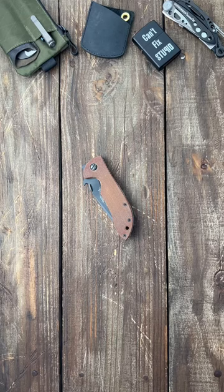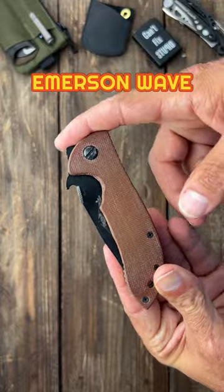What are the five fastest knives? Well, for an average person like myself, let's find out. First up, we have the Emerson Wave.